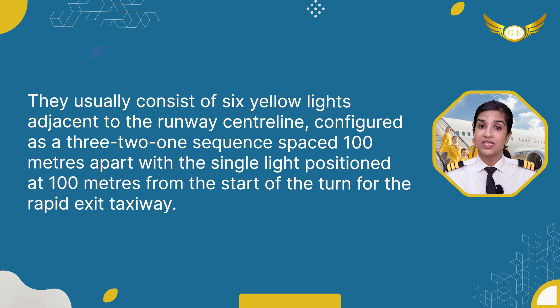RETILs usually consist of six yellow lights adjacent to the runway centerline, configured as a 3-2-1 sequence spaced 100 meters apart, with the single light positioned at 100 meters from the start of the turn for the rapid exit taxiway.